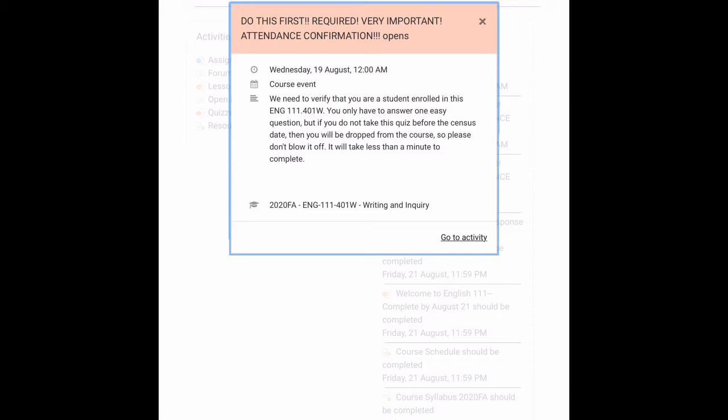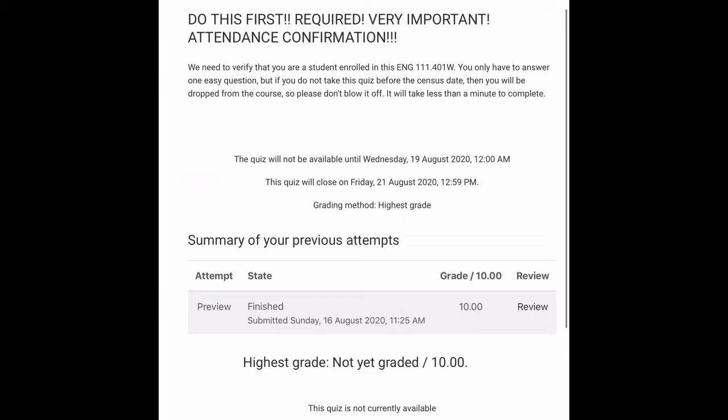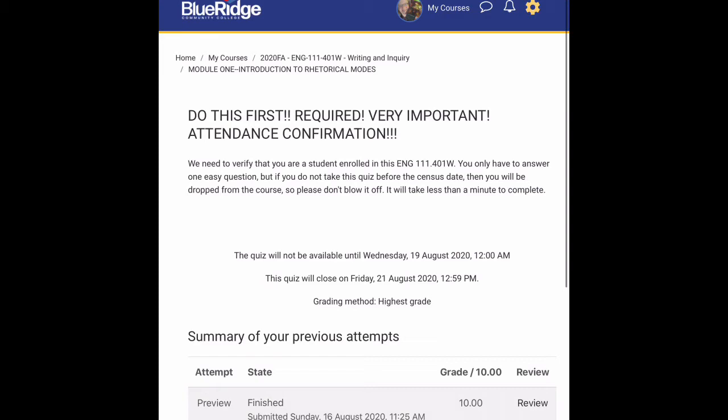The very first thing you need to do is the attendance confirmation quiz. You can click on it under upcoming events and then go to the activity. This is very easy — it's only one question, an easy question — but you still get a grade for completing it. It's very important that you do it before Friday, August 21st, or you may not be able to stay in the class. Please get that done first.